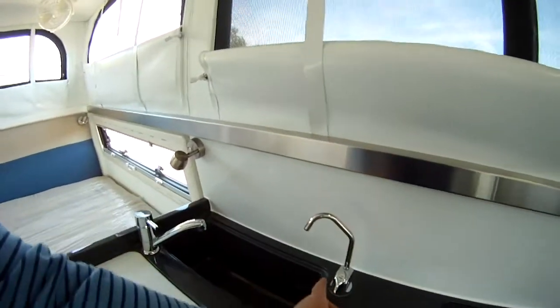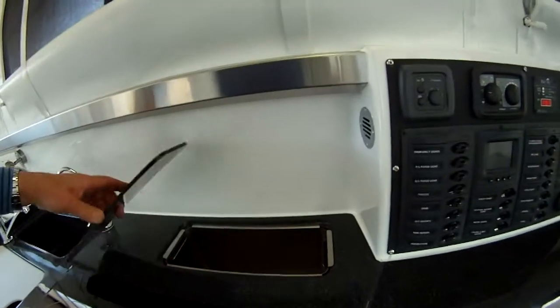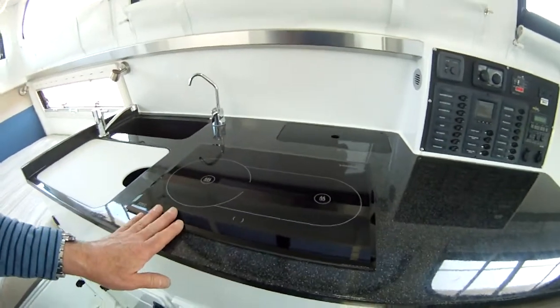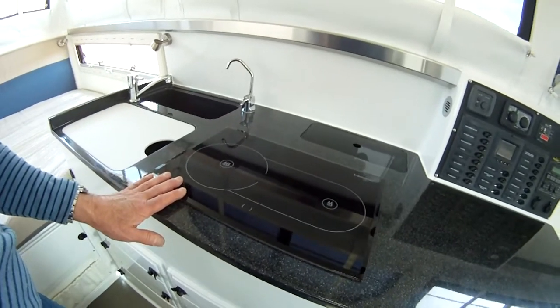We have a faucet here with drinking water, a little garbage waste bin right there, and this is a really cool diesel-powered heated stovetop.